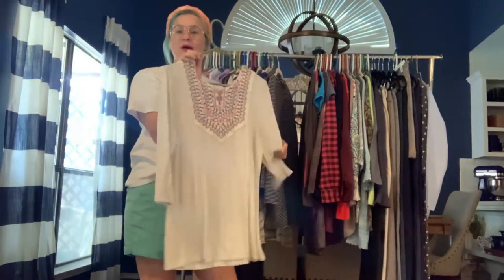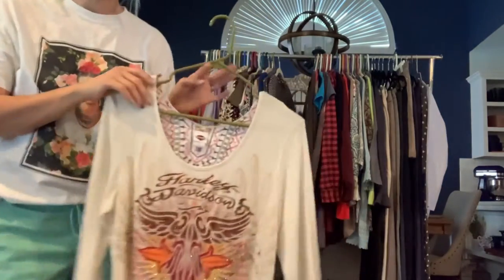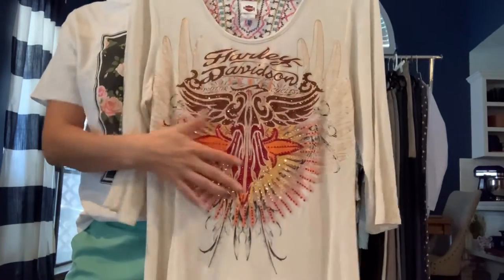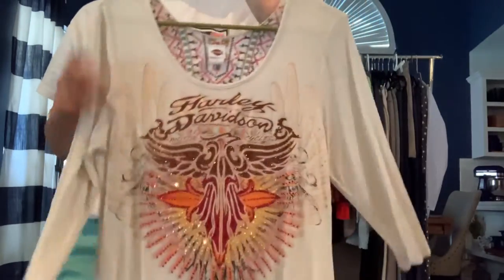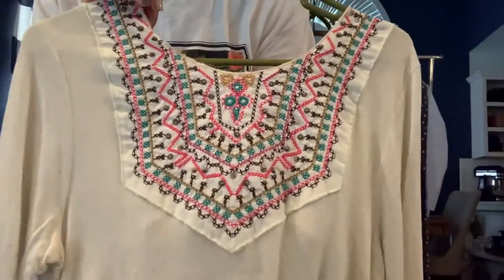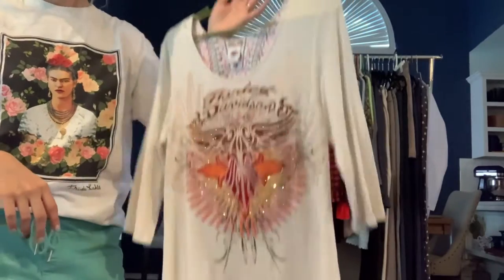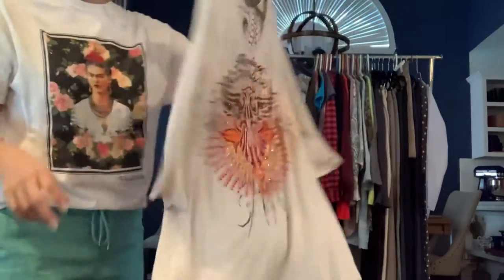This is Harley Davidson and it's probably the cutest Harley Davidson shirt I've ever seen. It does have a flaw — I haven't decided if I'm going to try to repair it or just sell it as is. It's studded out and so sparkling and pretty. There's a little hole up here at the neckline, but the back has this beautiful beaded embroidery detail. So not typical Harley — I love it.